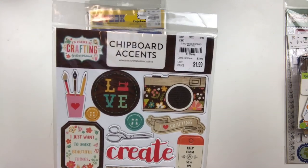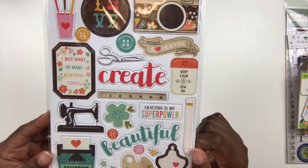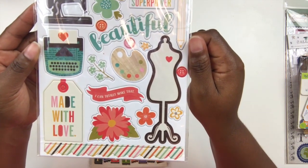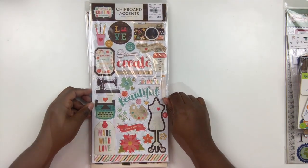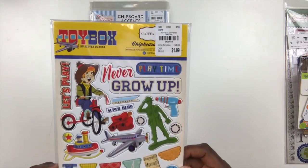I also picked up I'd Rather Be Crafting by Laurie Whitlock. I love her designs — I do have the scrapbook collection but not these chipboard pieces, so I'm glad I picked those up. There are lots of really fun icons all about crafting: a little sewing machine, a dress form, a typewriter, and all those good things. That's going to go great with all of my layouts about crafting.